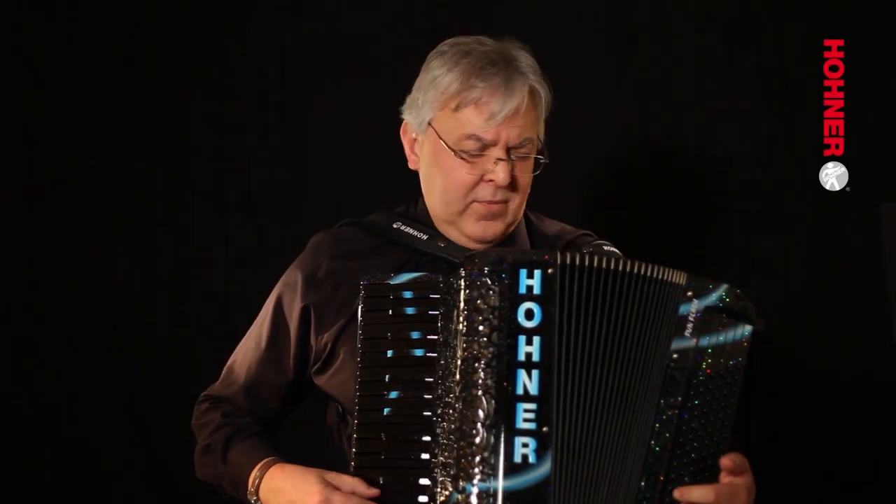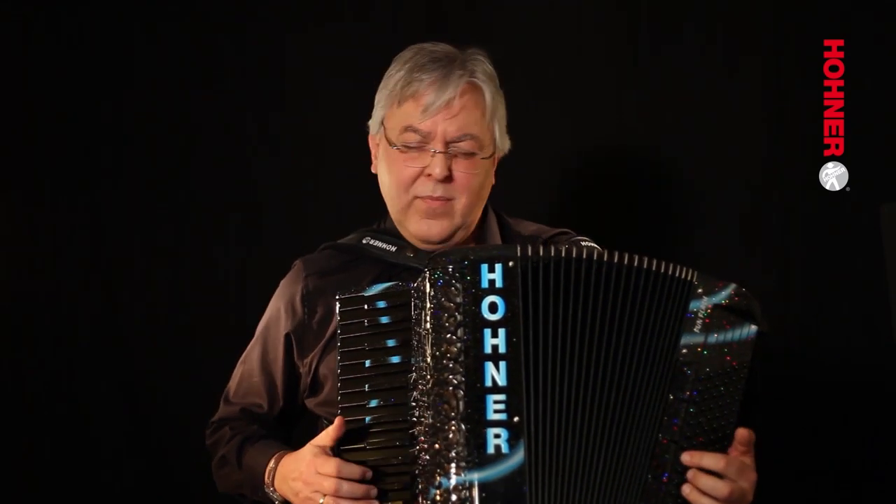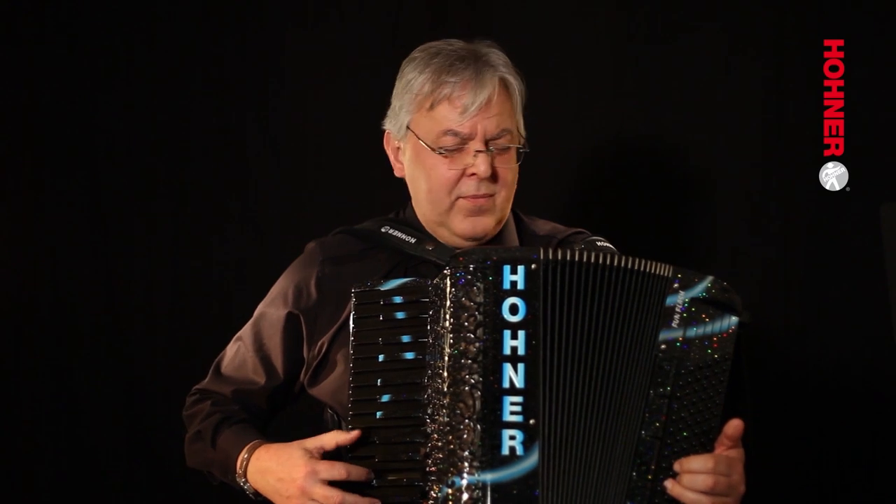Hello, my name is Hans-Günder Kölz and I'm a professor at the Hohner Conservatorium. I have a lot to do with arranging and composing music for accordion orchestras. This is my profession since 30 years.